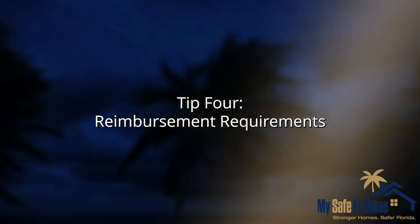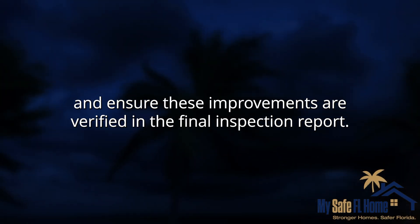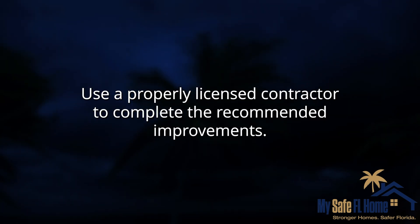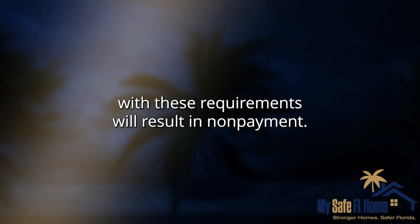Tip 4: Reimbursement Requirements. Complete recommended improvements in the Initial Inspection Report and ensure these improvements are verified in the Final Inspection Report. Use a properly licensed contractor to complete the recommended improvements. Please note that failure to comply with these requirements will result in nonpayment.